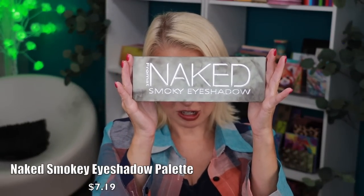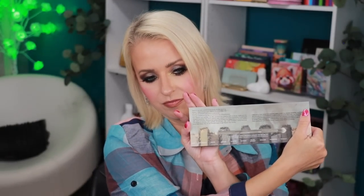Next is an inspired-by eyeshadow palette — inspired by the Urban Decay Naked Smoky palette, which you'll obviously recognize. The packaging is nice cardboard and you get a dual-sided brush along with the shadows. I'm going to be doing a Temu try-on haul shortly after this video goes up to try all these new makeup goodies — and I'll definitely be wearing one of the tops from this haul. The other inspired palettes I have from Temu have all performed really well.